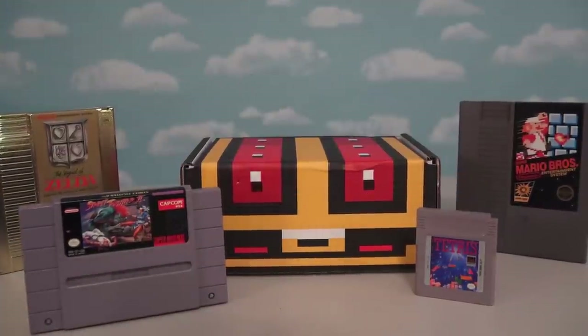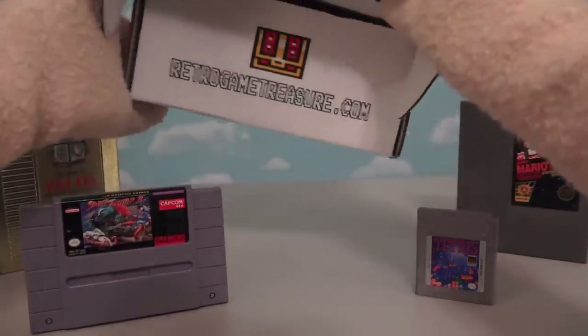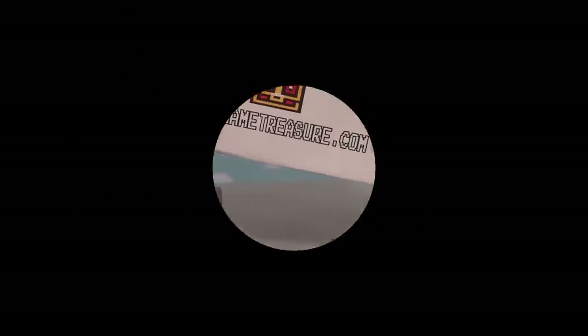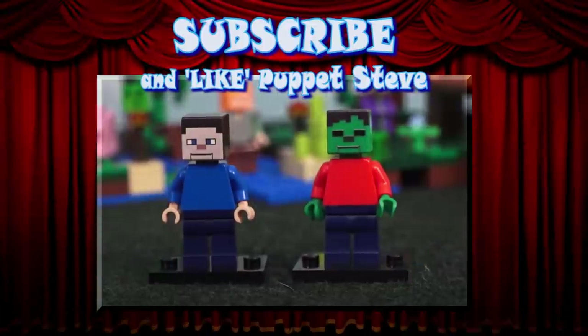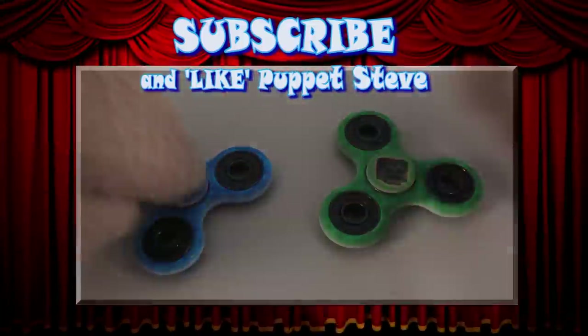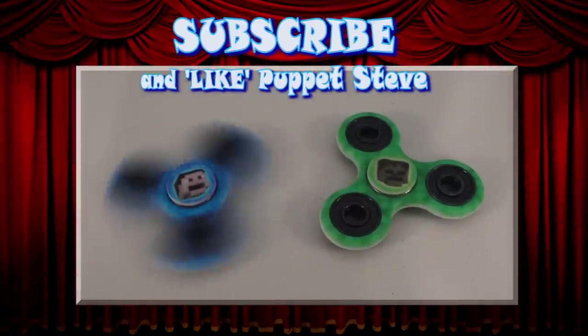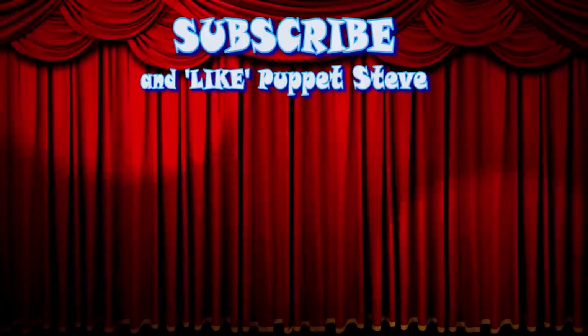Make sure you check out RetroGameTreasure.com, which is a monthly subscription box of brand-new video games delivered to your doorstep every month! Lego Puppet Steve and Lego Zombie Steve are here, and you can buy both of these by clicking the link in the description, where you can also find Puppet Steve fidget spinners! Make sure to subscribe to our channel and be sure to check out all our other videos because they are awesome!